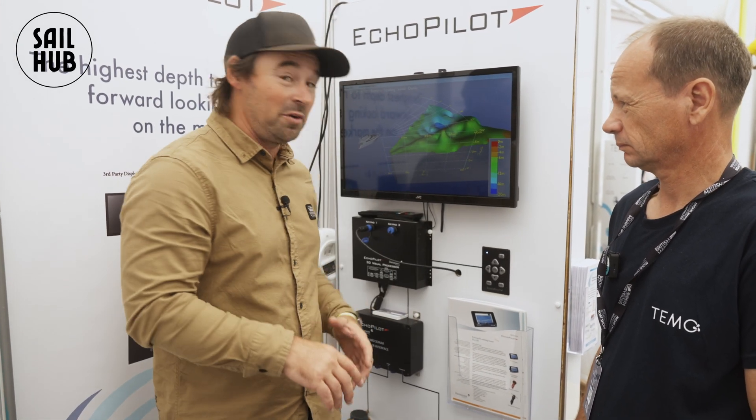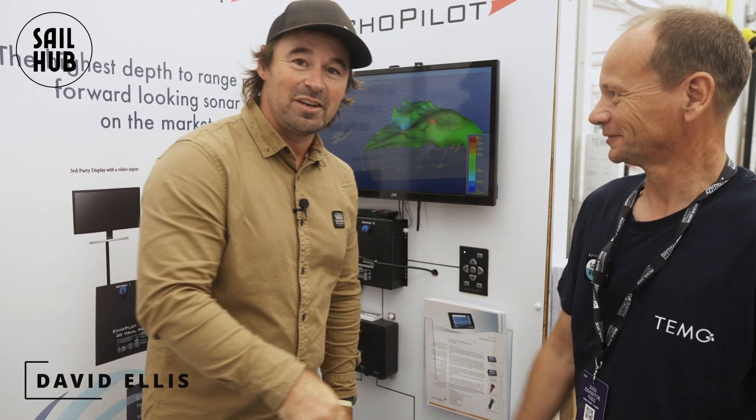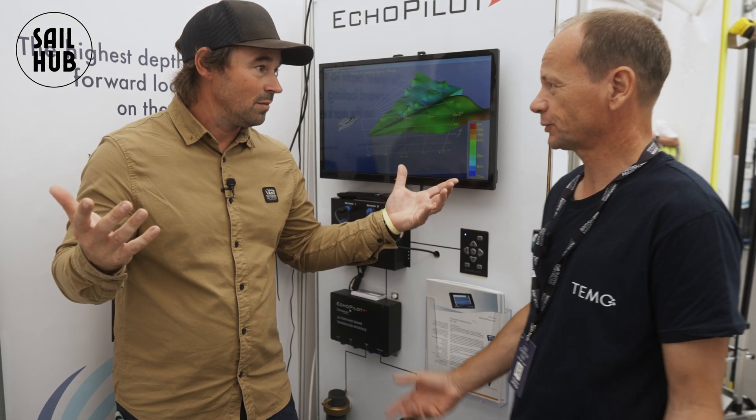Welcome back to Sail Up. Today we're going to talk about something absolutely important — not hitting things with your boat. No one wants to hit anything. So we're at Southampton Boat Show. We've got David here — nice to meet you, David. David's going to tell us all about this forward scan system, which is basically designed to stop you hitting things.